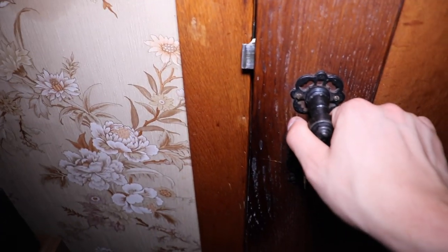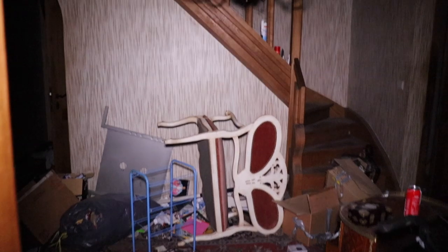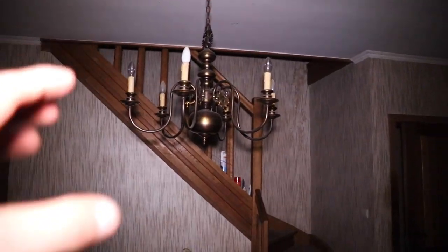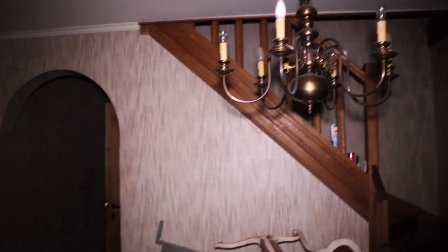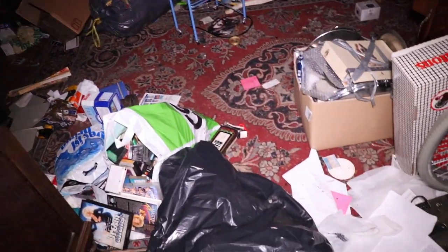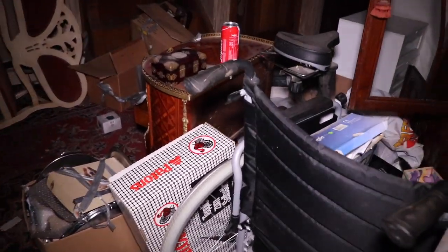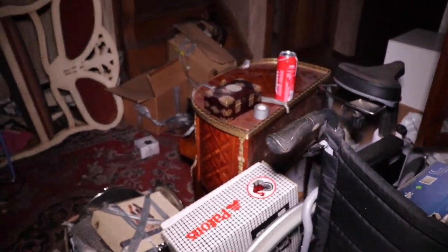Now I'm going to turn on the other light. Alright, let's continue with the exploration. There's actually a main hallway. Another beautiful chandelier here. Look at all the mess on the ground — that's insane. I cannot believe how people can have a lot of stuff like this inside a beautiful mansion like this.